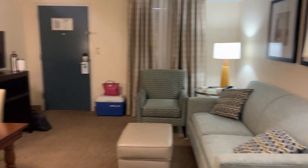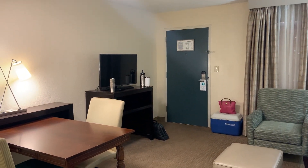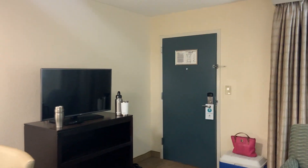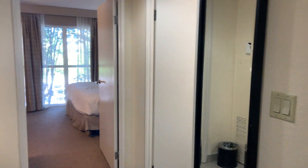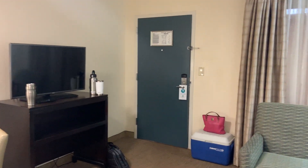So this is the Embassy Suites in Memphis, Tennessee, room 214. And if you like this video, look at the other ones of the Embassy Suites in the Memphis area. And if you like us even more, please subscribe to our channel. Thank you for watching.